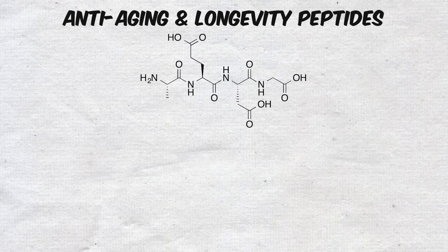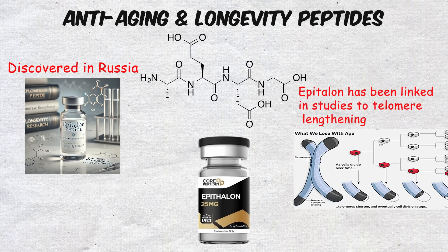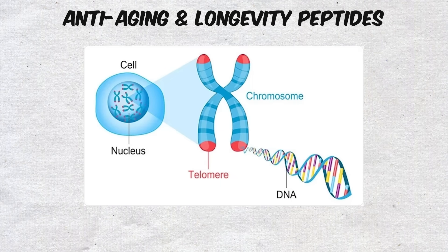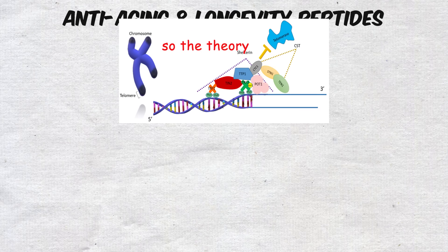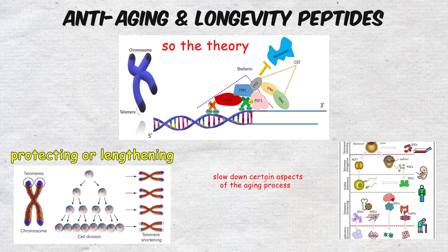One of the most famous peptides in this category is Epitilon. Discovered in Russia, Epitilon has been linked in studies to telomere lengthening. Telomeres are the protective caps at the ends of your DNA strands, and they naturally shorten over time as cells replicate. Shortened telomeres are one of the markers of aging, so the theory is that protecting or lengthening them could slow down certain aspects of the aging process.